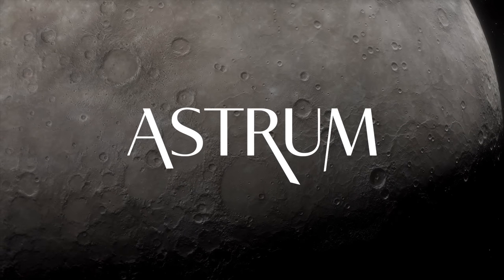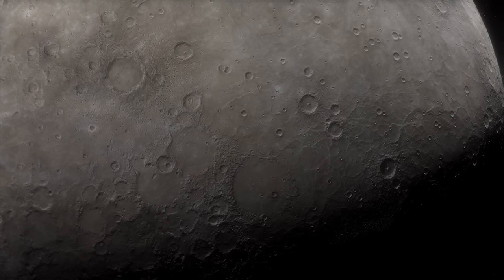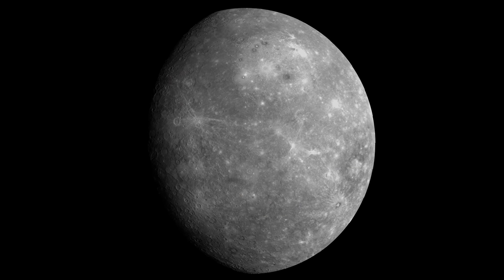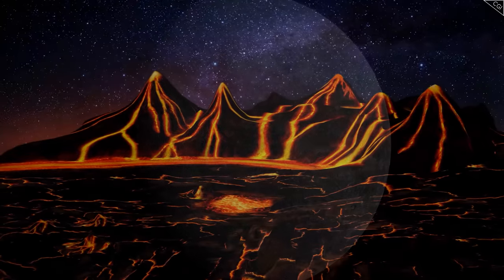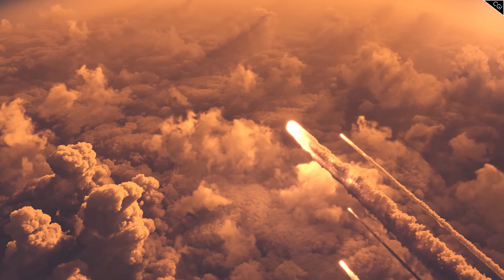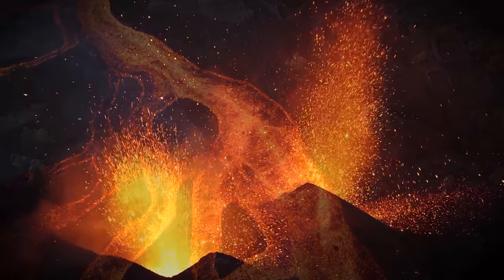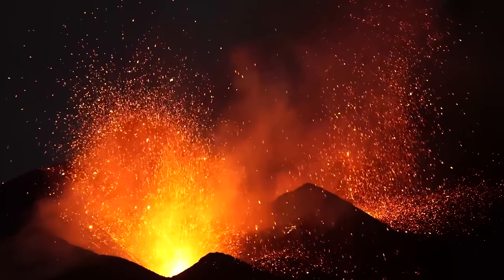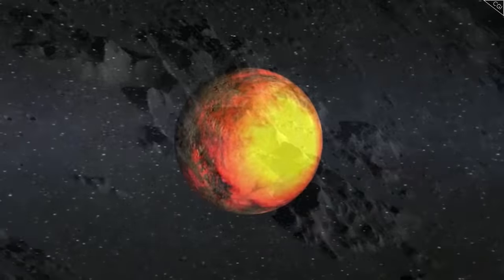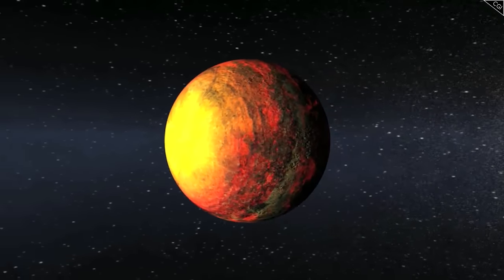I'm Alex McColgan, and you're watching Astrum. Join me today on a trip back through time, to an age billions of years ago when the rocks on Mercury were not just approaching a melting point, but were frequently tipped past it – when meteors rained from the sky, lava flowed through canyons like rivers, the soil burst and bubbled in volcanic eruptions that carved out massive craters. To an age when Mercury was a lava planet.